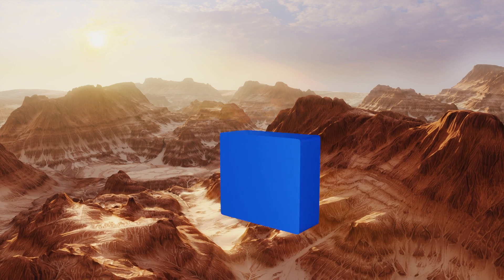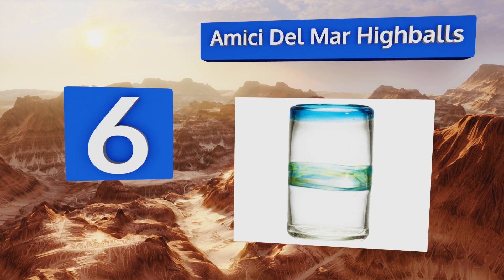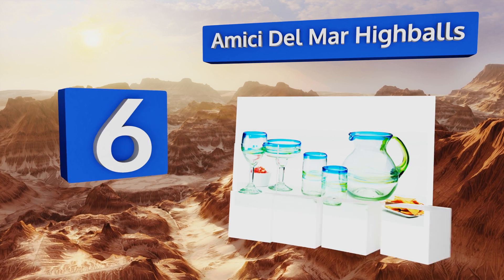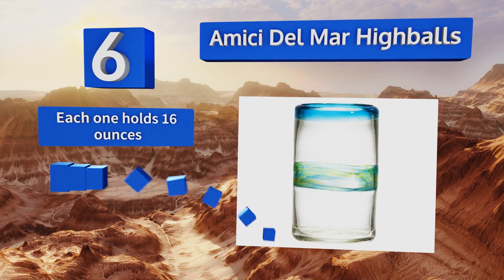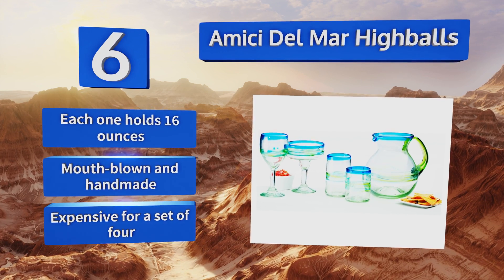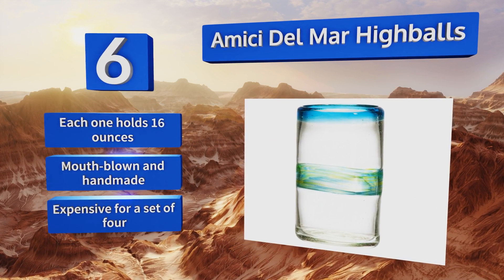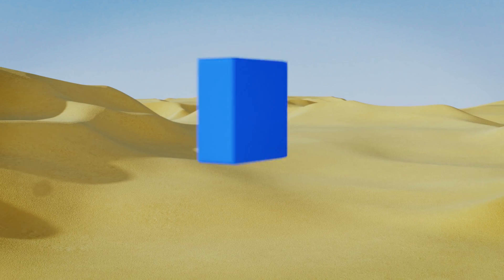Moving up our list to number 6, these Amici Del Mar highballs are imported from Mexico where they're made from recycled glass. Their subtle blend of colors will add a nice pop to any kitchen and looks great with all beverages — from light lagers to classy cocktails and even plain old water. Each one holds 16 ounces and they're all mouth-blown and fully handmade, which is why they are expensive for a set of four.